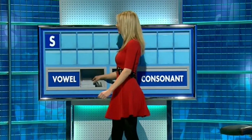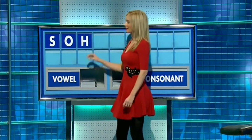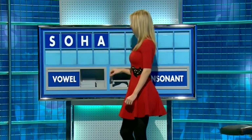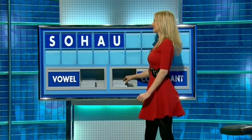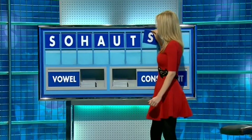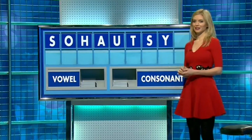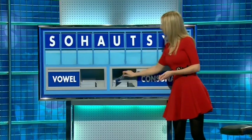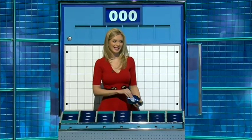And a vowel, please. O. And a consonant. H. And a vowel, please. A. And another, please. U. And a consonant. T. And another, please. S. And another. Y. And a final consonant, please. And a final S. Noisy, very shouty. Would that have been allowed? Absolutely. Top three from the bottom of the page.